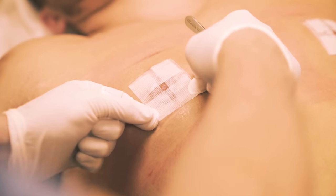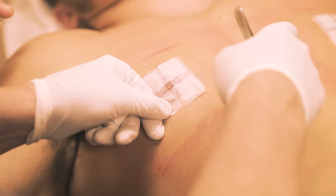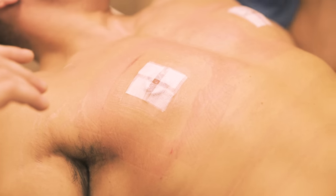People ask me, will they lose sensitivity to the nipple after surgery? You can, you can — but they are normal. So you can not lose sensitivity.